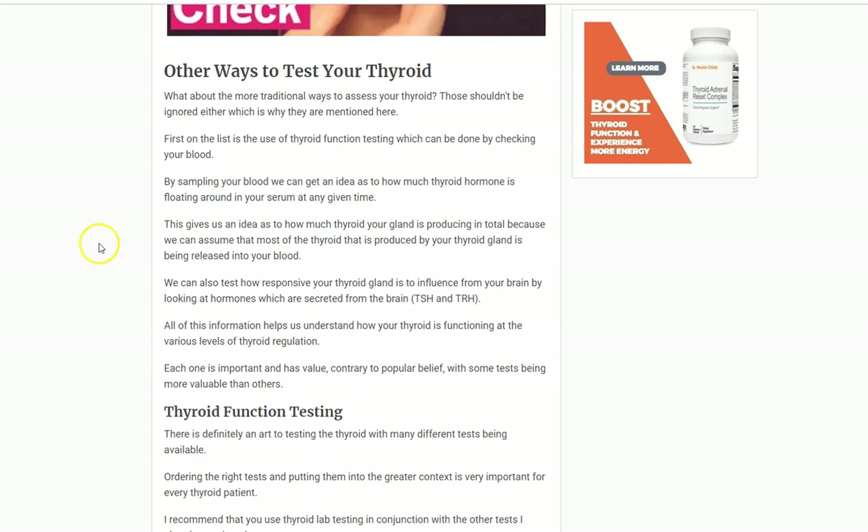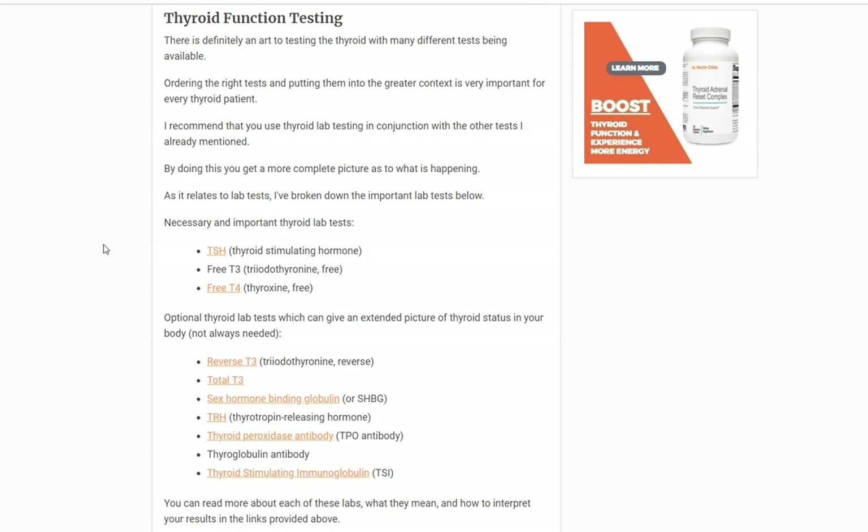Let's talk about other ways to test your thyroid. Thyroid function testing — your blood work — is the gold standard. I have a list of what I refer to as the necessary and important thyroid lab tests, and some optional ones. If there's any question you have a thyroid issue, you should get your blood work tested. The home tests I mentioned are not as accurate as blood tests, but they help augment those results — because there are conditions that can make blood tests less straightforward than you'd think. I recommend doing several of these things together to get a clearer picture.